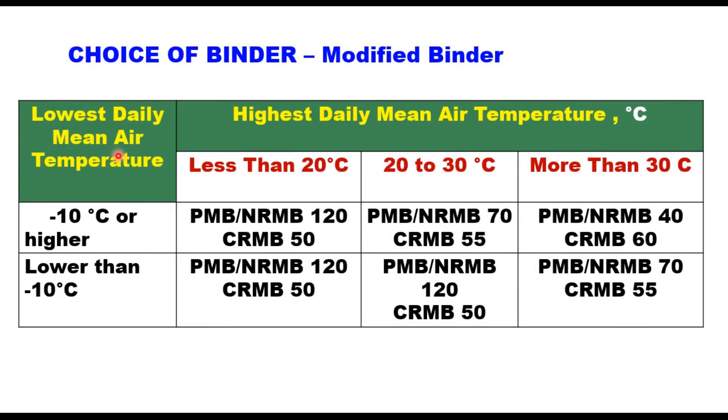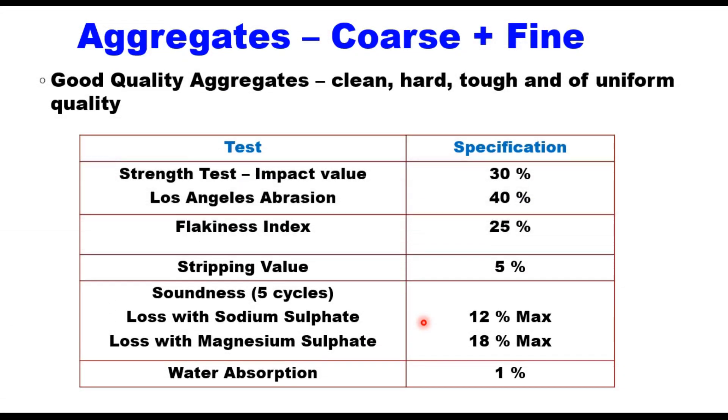For modified binder selection, for lowest mean temperature of minus 10 degrees centigrade or higher, or lower than minus 10 degrees centigrade, and considering the highest daily temperature — less than 20, 20 to 30, or more than 30 degrees — you can choose the modified binder from the table accordingly. Material required for making a layer of MSS is the same as in any other bituminous course: you need aggregates and binder.